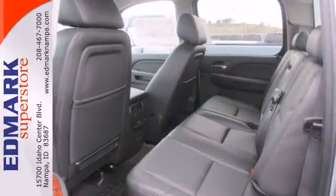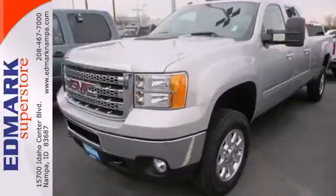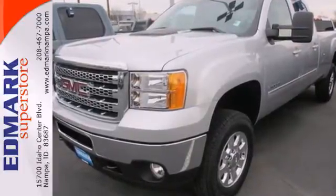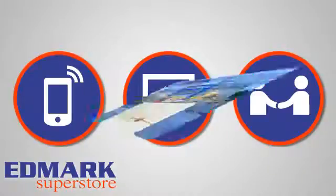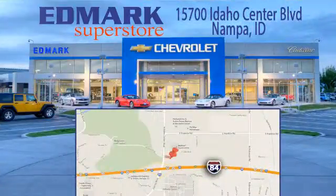Embrace all it can do for you. Take this Sierra 3500 for a test drive today. Call, click, or stop in today. We're conveniently located at 15700 Idaho Center Boulevard in Napa, Idaho — just 15 minutes from downtown Boise in the Idaho Center Auto Mall.